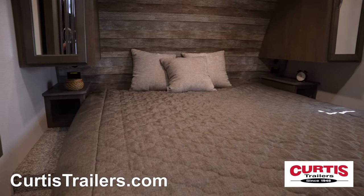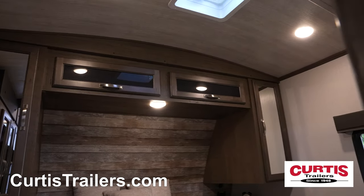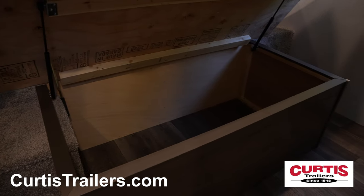End your adventure on the master bedroom's residential king bed, surrounded by overhead cabinetry, integrated shelving, and an under-bed storage compartment.